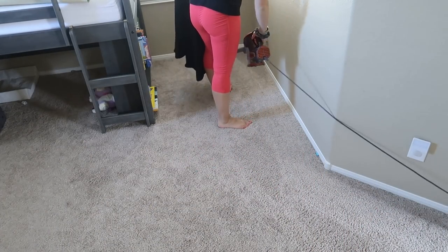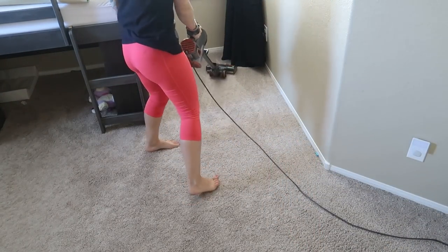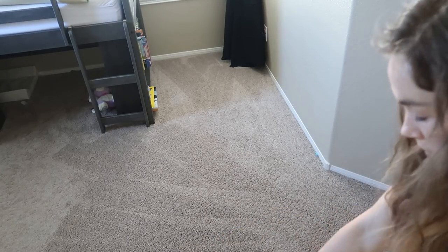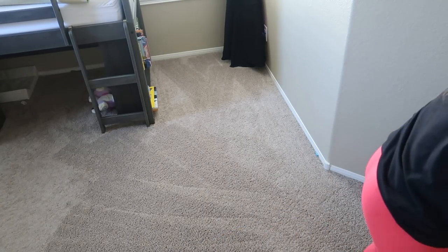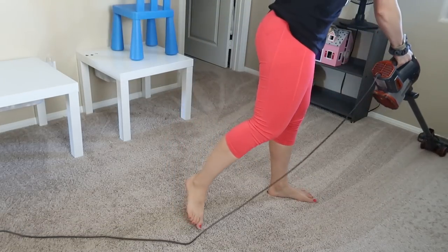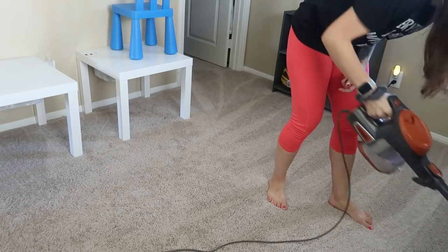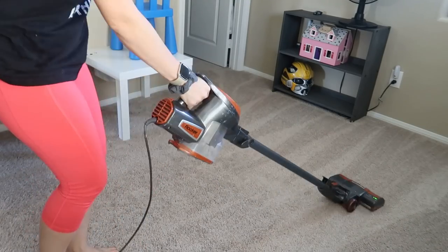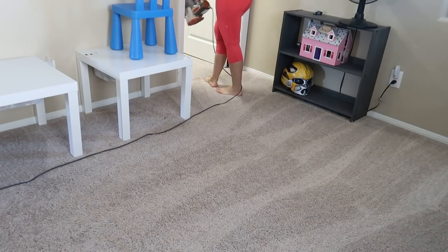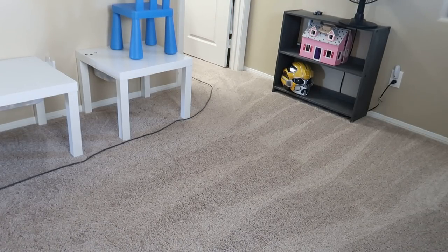Now that everything has been picked up, it is time to vacuum. I did end up vacuuming all of the upstairs, but today I'm only going to show my son's bedroom because I forgot to hit record on my camera — I am really good at doing that lately. I'm going to vacuum this up using that Shark Rocket vacuum I mentioned earlier. It is the best vacuum ever. Look at those carpet lines — I love having carpet lines. It is so satisfying to see them.